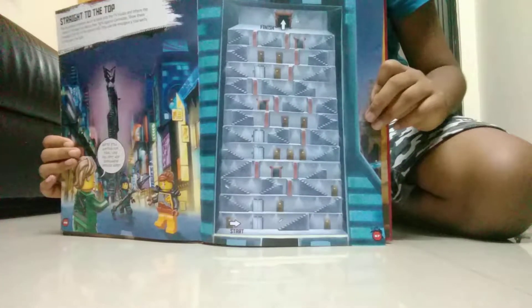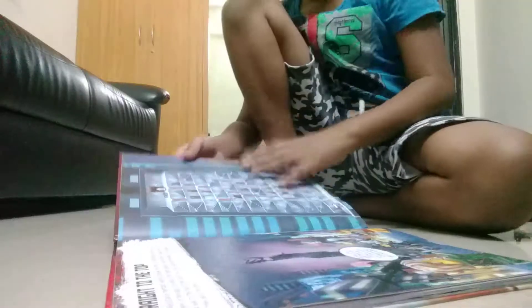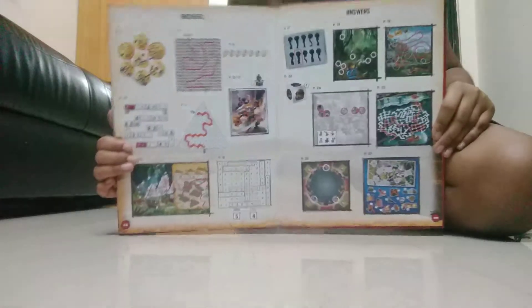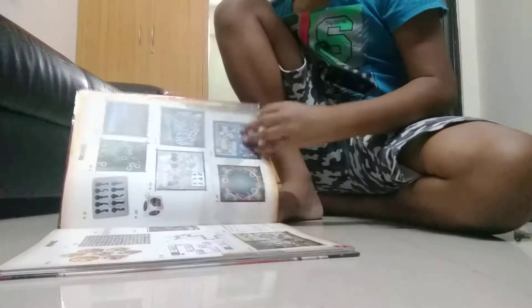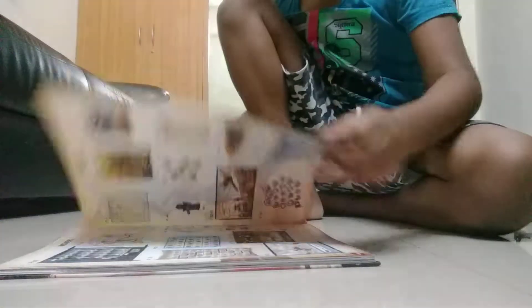Then on the next page there is a maze which leads to the top — you have to find the way. And then the last two pages have the answers, and the next two pages also have answers. And then on the last page there is a cool picture of Cole and the ninjas fighting Iron Baron.